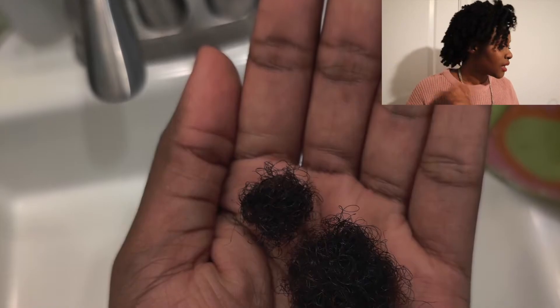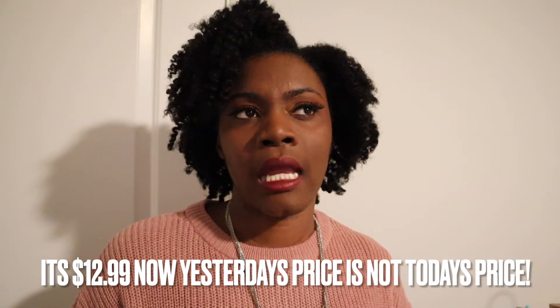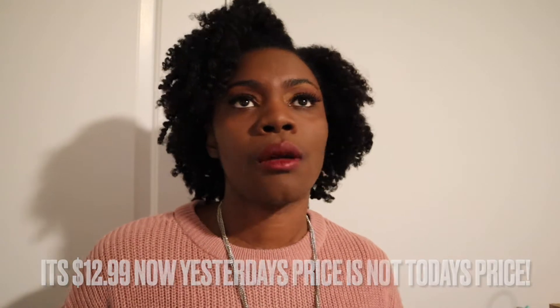That one is pretty fairly priced — I believe it's around $8 or $10. I won't say that because it was fair price it had cheap or low-end ingredients. I still think the ingredients were good, but it just didn't work great on my hair for what I was going for.